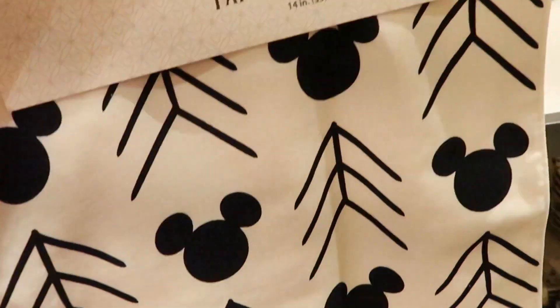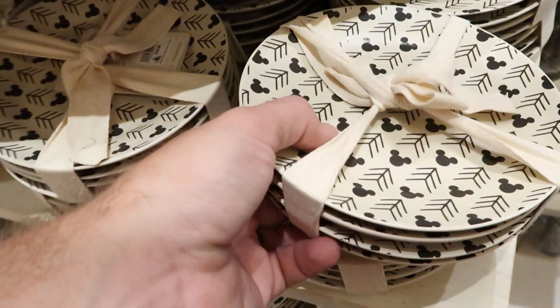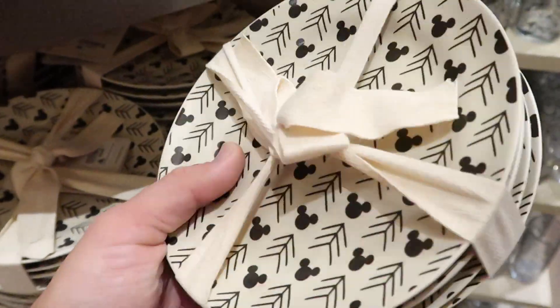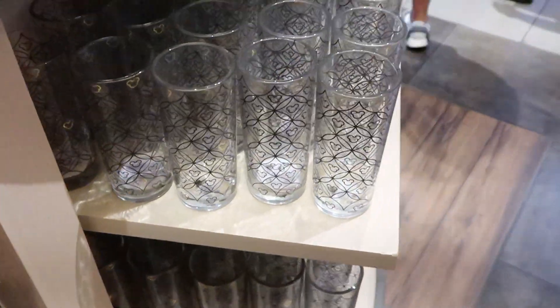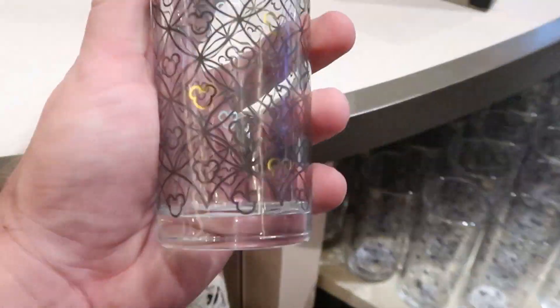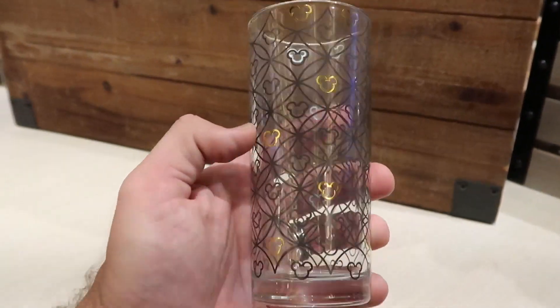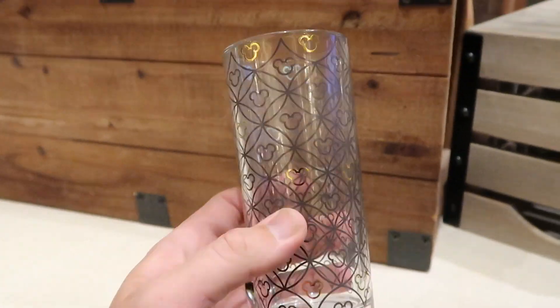I don't think I've seen these plates before - they also have some cups and drinkware over here. Some of the Mickeys are gold - hopefully the camera is picking that up. But these glassware pieces are $14.99.